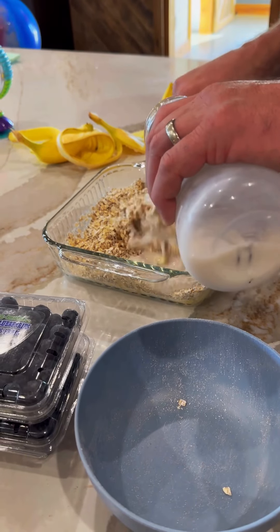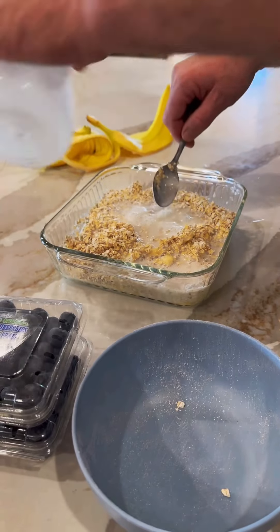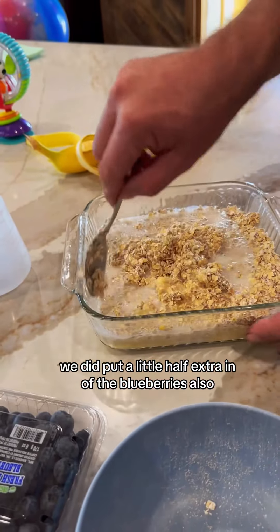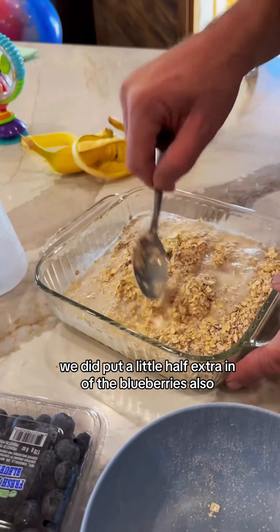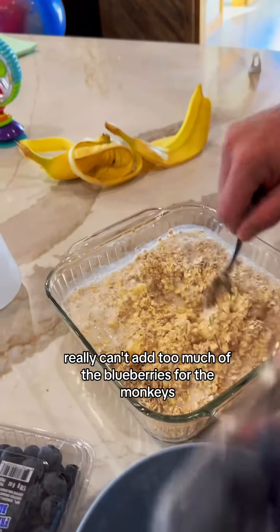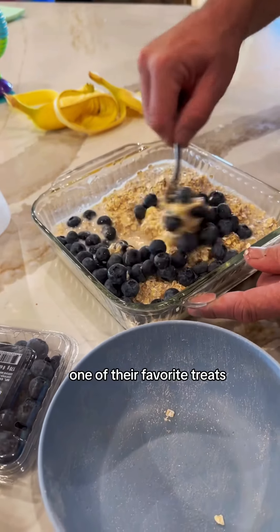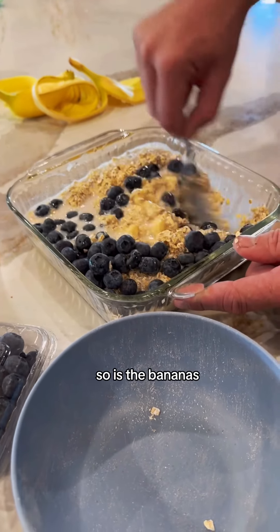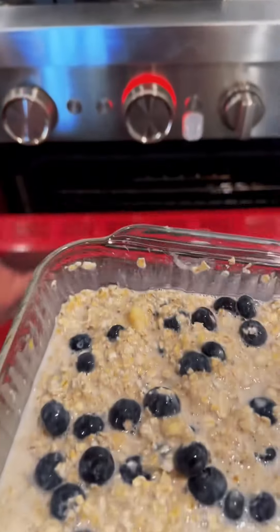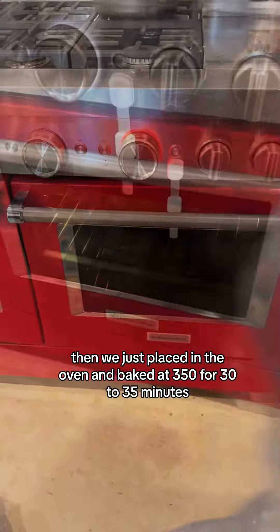We doubled the recipe and just mashed the bananas up, added the oats, poured in the almond milk, and then the container of blueberries. We did put a little half extra in of the blueberries also, just because they love the blueberries — you really can't add too much. They love it; one of their favorite treats, and so are the bananas. Then we just placed it in the oven and baked it at 350 for 30 to 35 minutes.